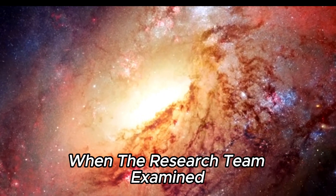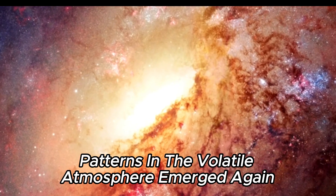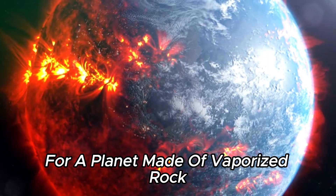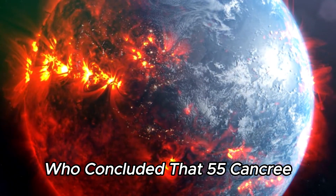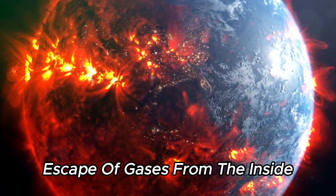When the research team examined additional data from Webb's NIRCAM, patterns in the volatile atmosphere emerged again. This is not appropriate for a planet made of vaporized rock. The team of planetary scientists concluded that 55 Cancri has some peculiarity that must be related to the escape of gases from the inside.